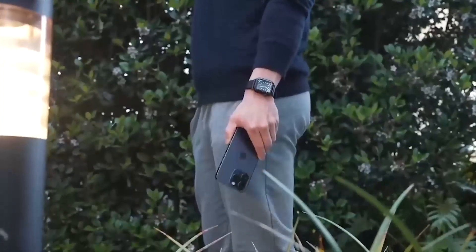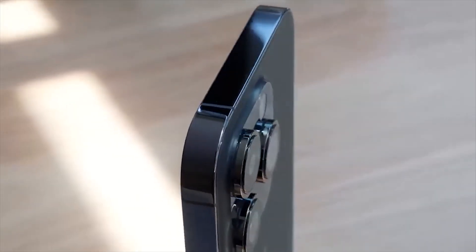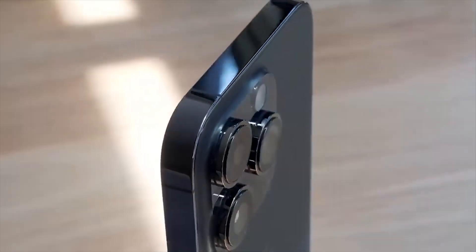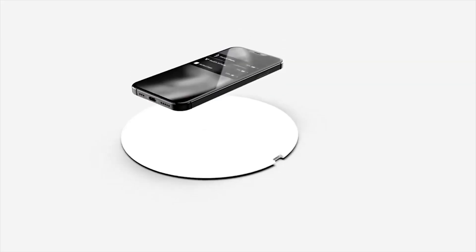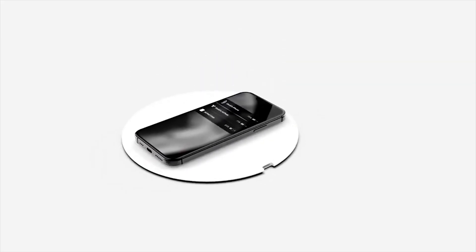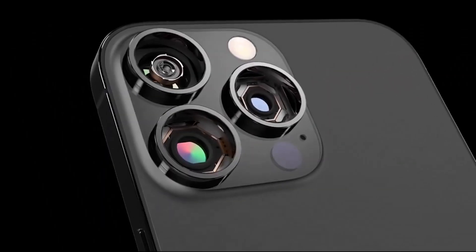The iPhone 14 series is still circulating, and recent rumors hint that the long-awaited iPhone 15 series is well underway, including the iPhone 15 Pro, which is set to be the game-changer for this year's iPhone lineup. Get a hold of the iPhone 15 Pro's anticipated periscope camera.